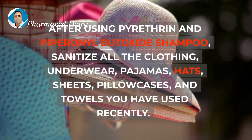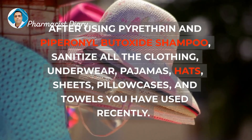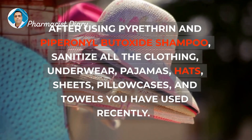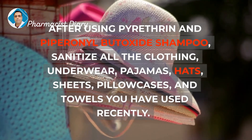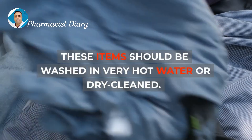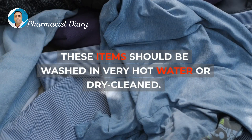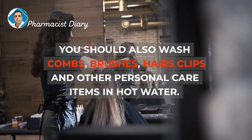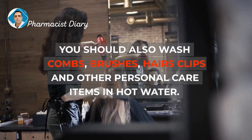After using Pyrithrin and Piperonal Butoxide Shampoo, sanitize all the clothing, underwear, pajamas, hats, sheets, pillowcases, and towels you have used recently. These items should be washed in very hot water or dry cleaned. You should also wash combs, brushes, hair clips, and other personal care items in hot water.